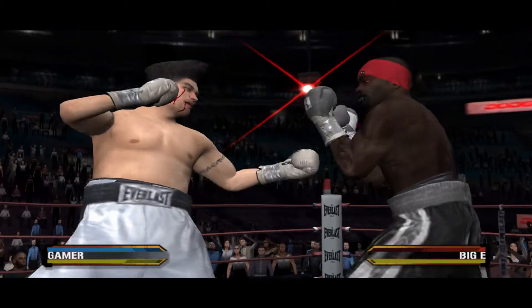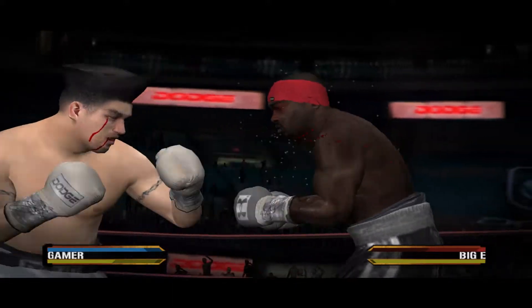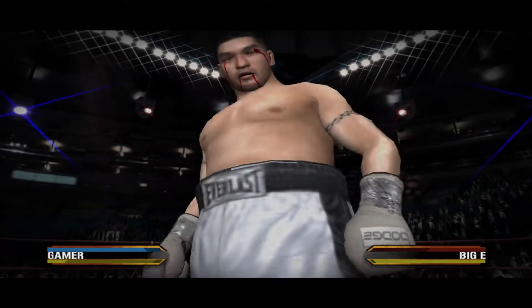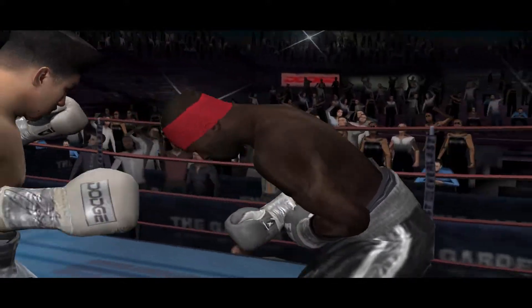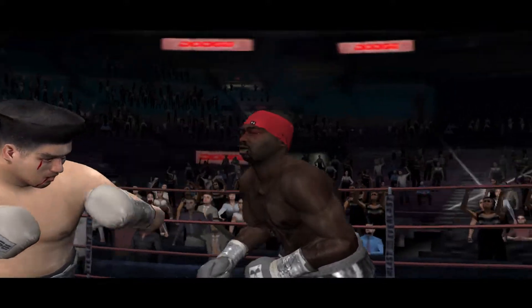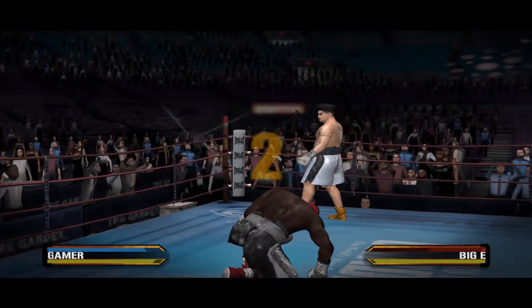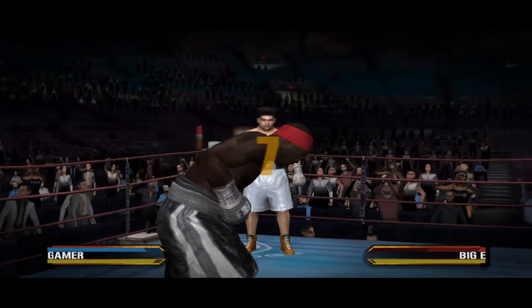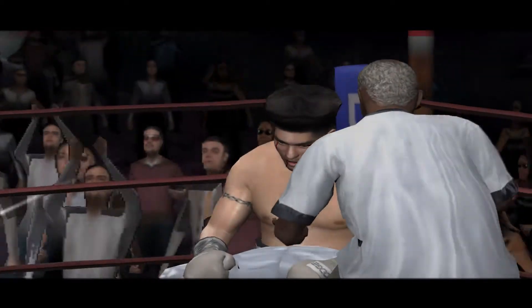Two-hook combination first. He goes down again — he's just taking a beating. One, two, three, four, five, six, seven, eight, nine. Black Mamba's corner needs to keep the energy up so he can have another round like that one.